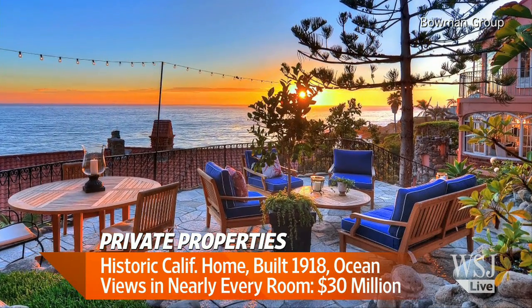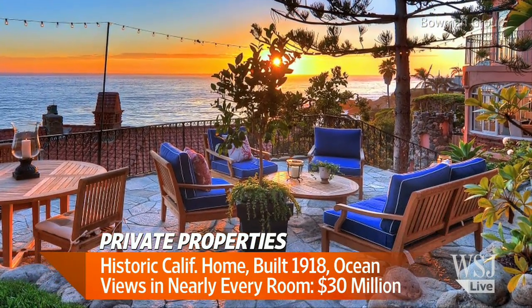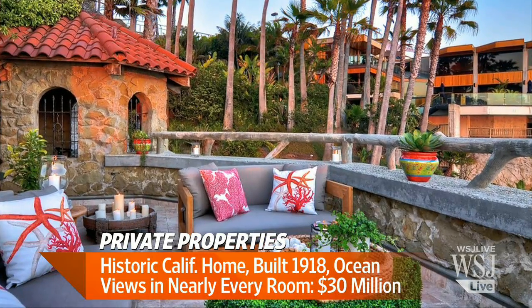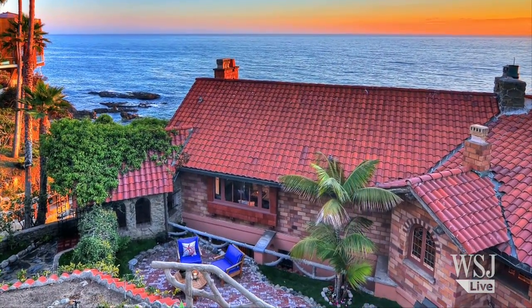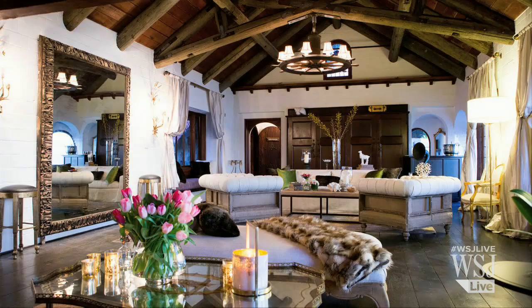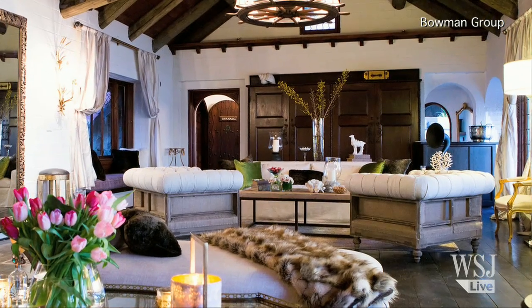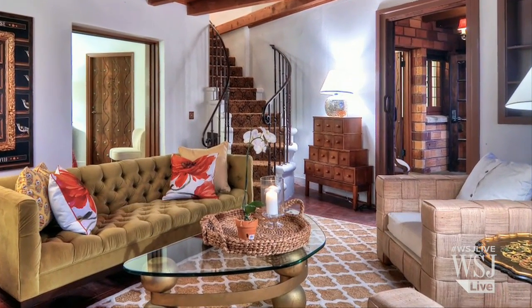Now we have another gorgeous California property also on the market — a historic property. This one was built in 1918 and it's in Laguna Beach. What's really rare about this property is it's right on the cliff, right above the beach — about 50 feet above. So you can just take those little private stairs down to your swath of beach. You could never build anything like this now because of code — it's really right there on the cliff. Fabulous, gorgeous, with sea views from every window.